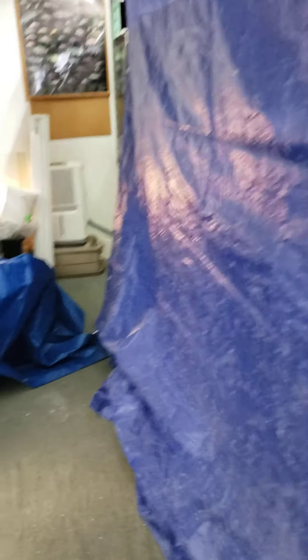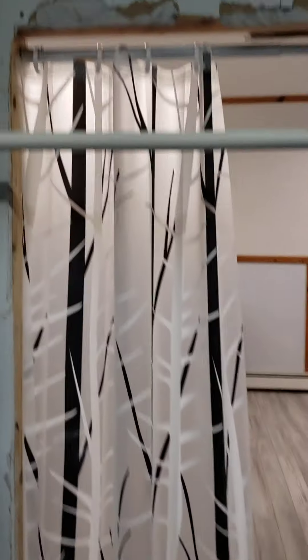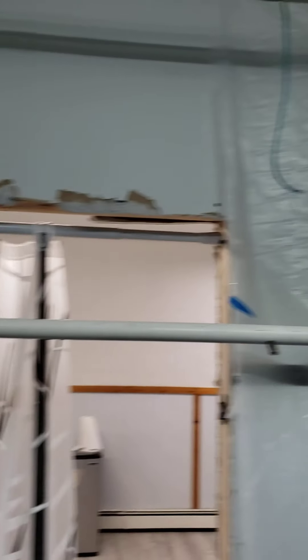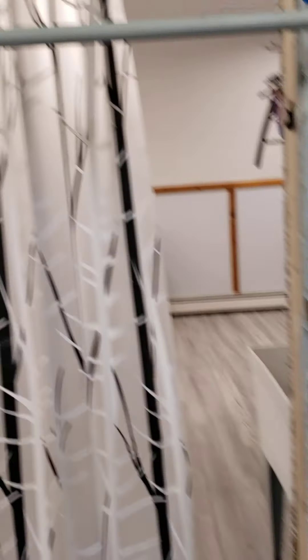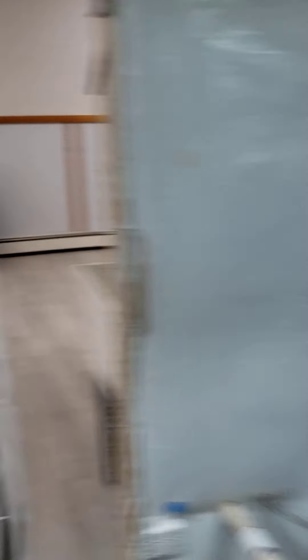I had to cover everything up for dust reasons, but there's the doorway. I've got to do the reroute — the air, the plumbing. Yeah, that's still a bit of work, but this is the awesome part — this is not done yet.